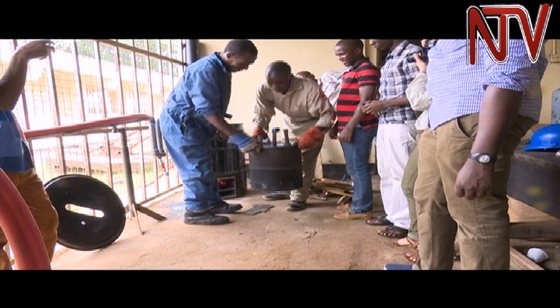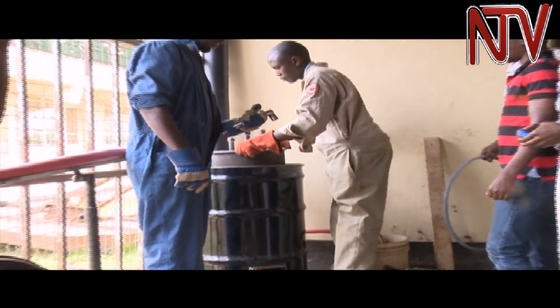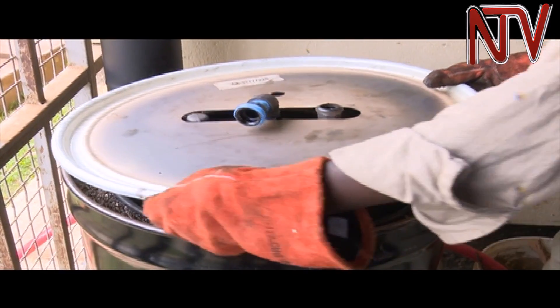In the biopyrolysis system, banana peelings are put in a cylinder with pipe joints, which are fitted well to prevent the escape of heat and pressure.